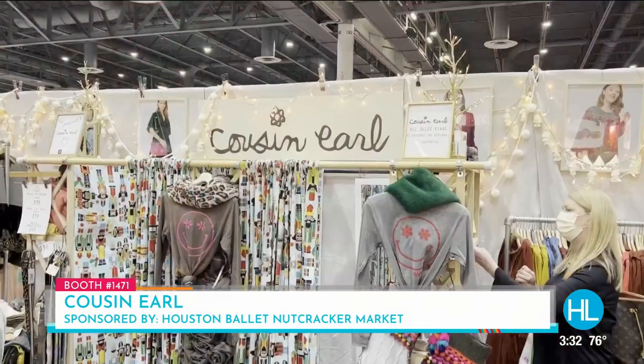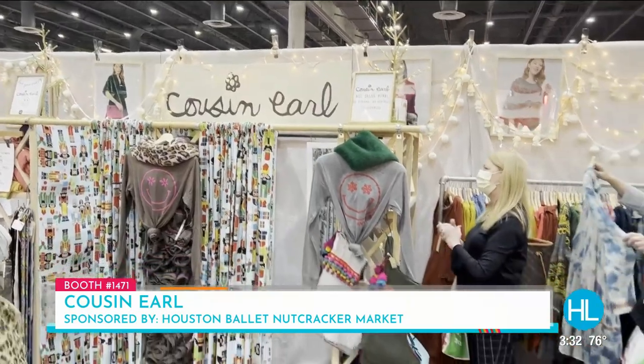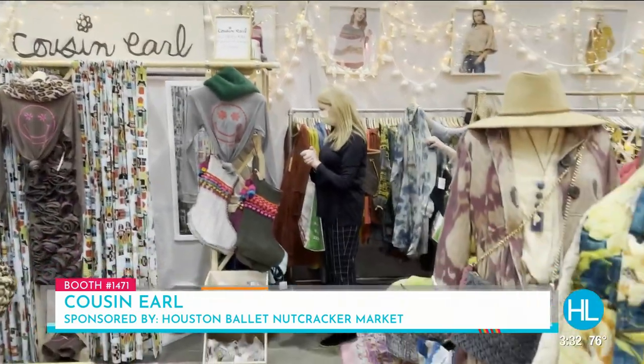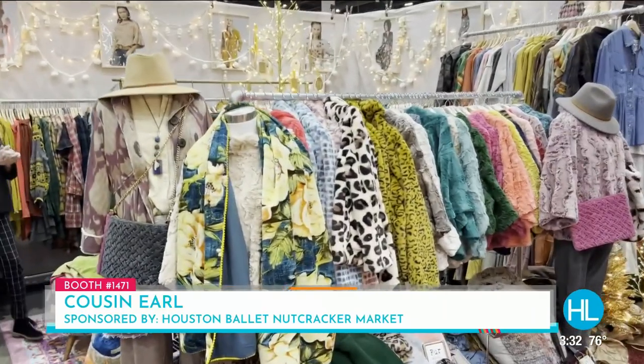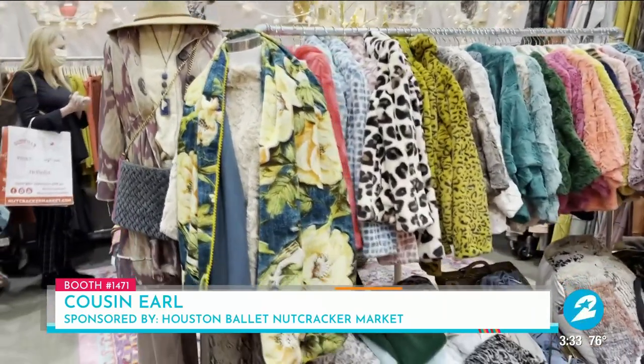This is wonderful. It really is. When I see people I'm like, what'd you get? What booth do I need to go to? So we're going to talk about this next booth — it's booth number 1471, Cousin Earl. The first time they debuted here at the Nutcracker Market was this spring, but this brand has been around for a long time.